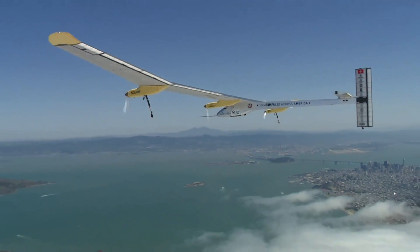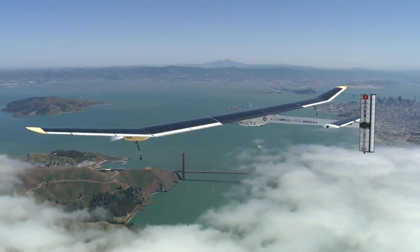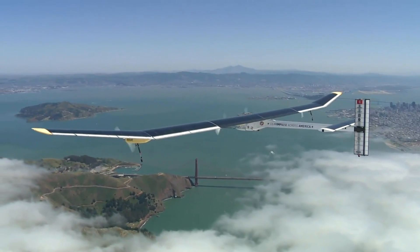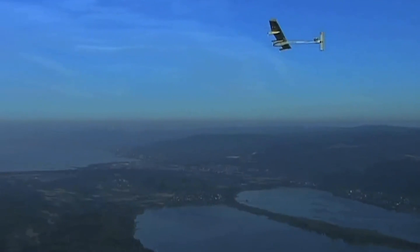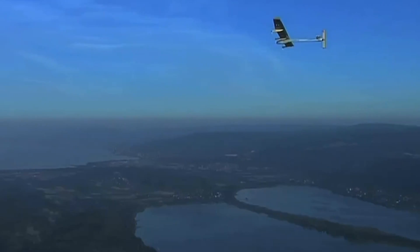The goal is to fly around the world next year with this airplane, from one country to the next, crossing oceans. Of course the longest leg will be crossing the Pacific Ocean, which should last up to five days and five nights.